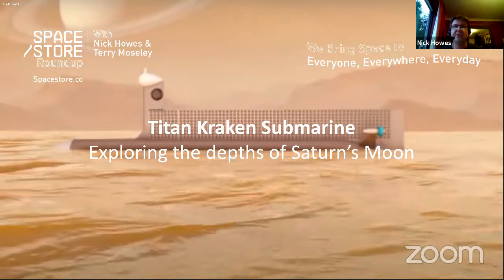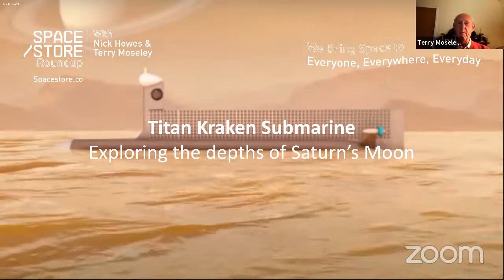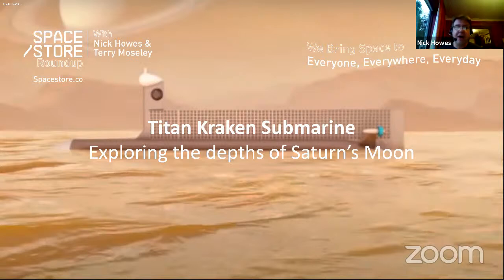Huygens was actually able to transmit directly back to Earth — its transmitter was powerful enough to be picked up by the Deep Space Network. You can see part of the transmission system on the image here. An orbiter would provide much more capability as a relay and backup. If Dragonfly is a success, this mission may get the green light, because Titan is one of those worlds that really needs a revisit.